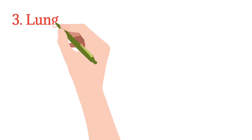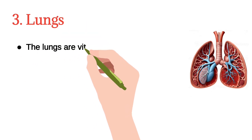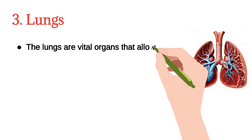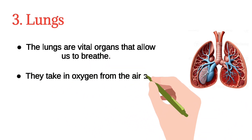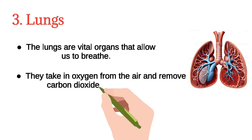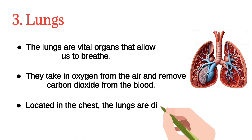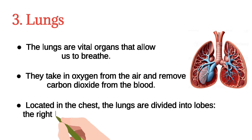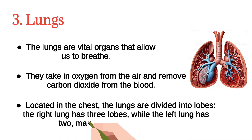The third one is the lungs. The lungs are vital organs that allow us to breathe. They take in oxygen from the air and remove carbon dioxide from the blood. Located in the chest, the lungs are divided into lobes. The right lung has three lobes, while the left lung has two, making space for the heart.